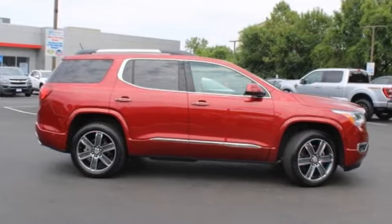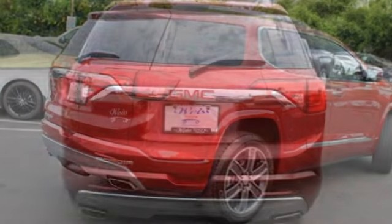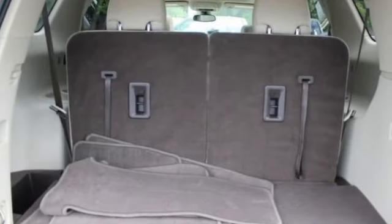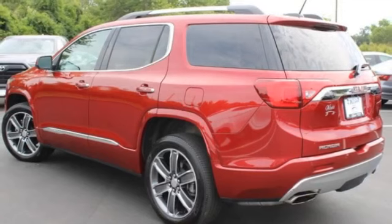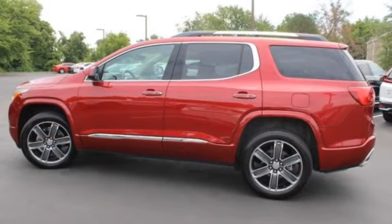You are going to love the 2019 Acadia. The GMC Acadia has great capability, coupled with exceptional safety. Offering better fuel economy, advanced technology, and thoughtful ergonomics, the Acadia is a premium utility that rejects compromise.